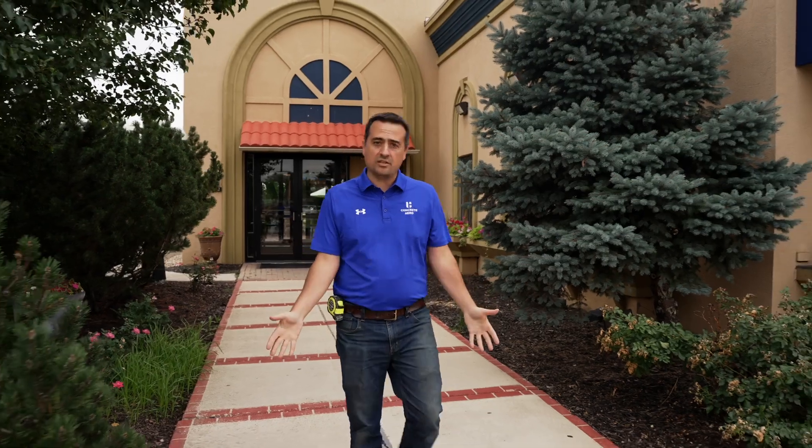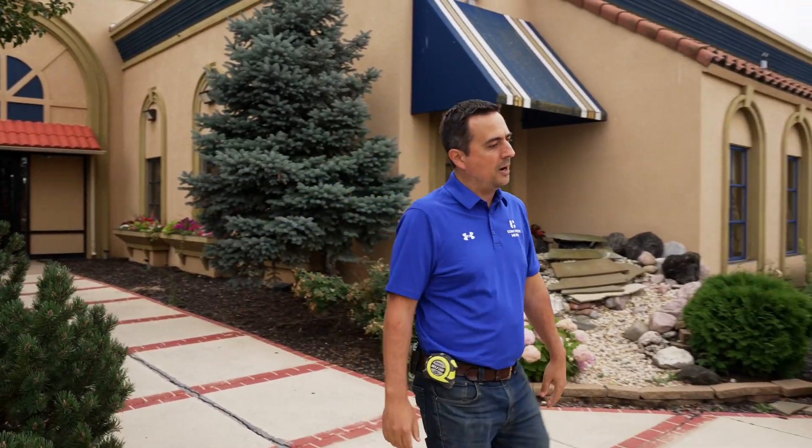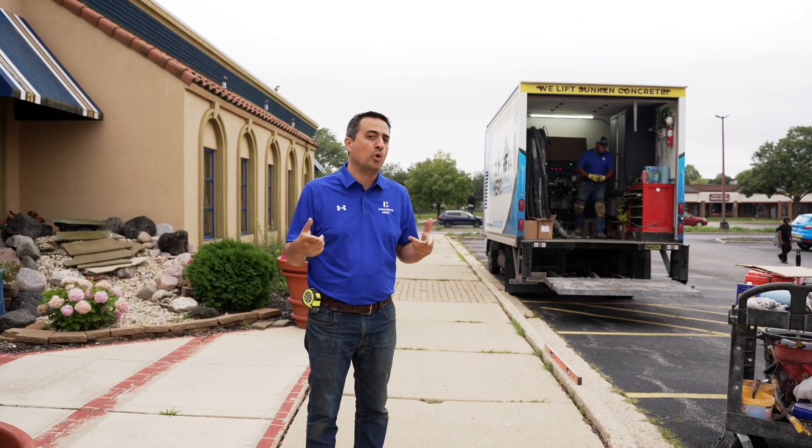Business owners have a lot on their plate, and worrying about customers tripping and falling as they go in and out of their business is not something they want to worry about. Today we're at Basil's, which is an awesome restaurant located in Aurora, Illinois, and they called us because they have some serious trip hazards around their property that I'm going to point out to you.